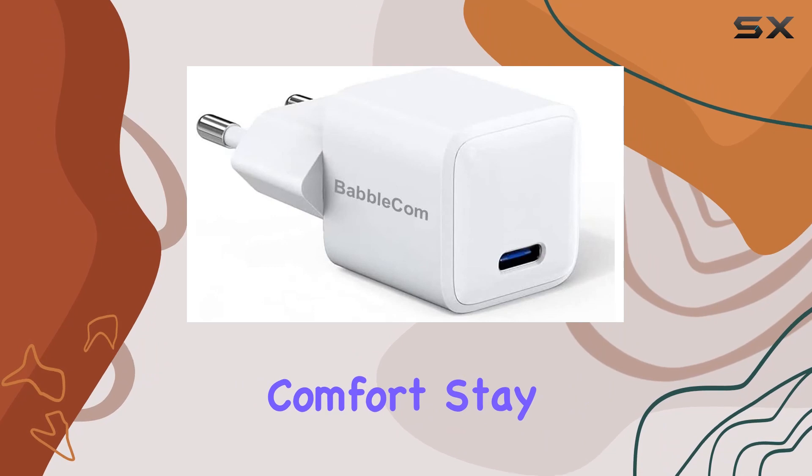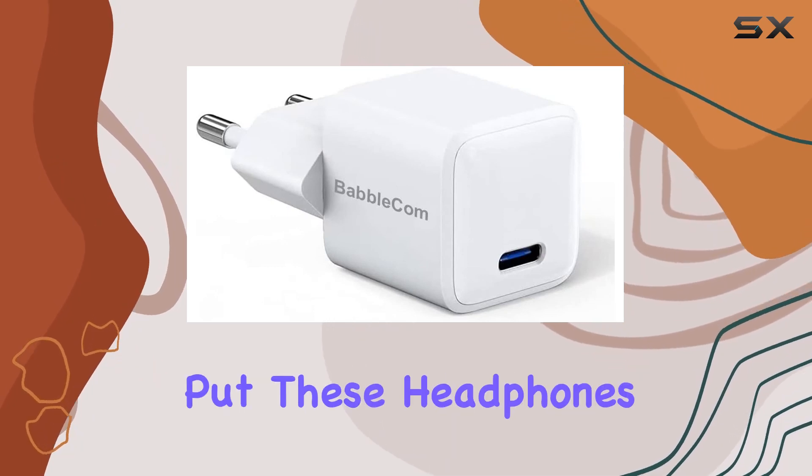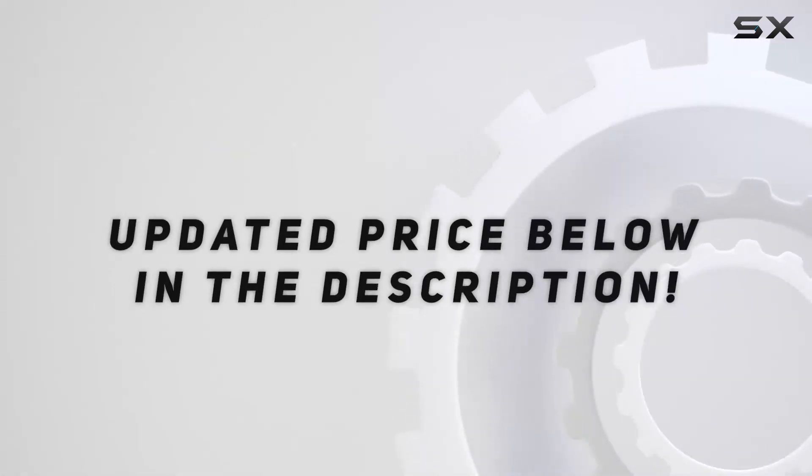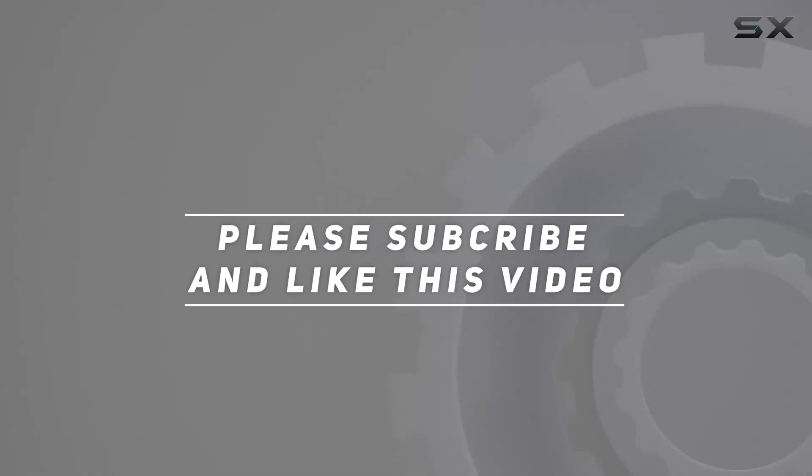Stay tuned as we explore more details and put these headphones to the test. Check out the video description for an updated price, and thank you for watching.